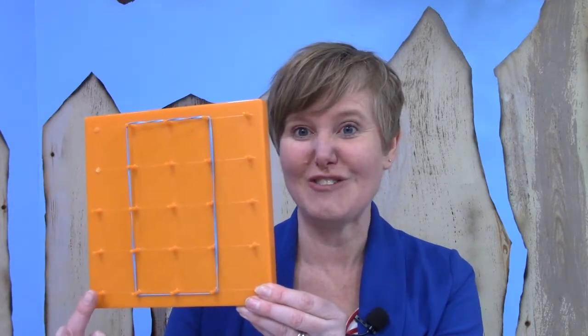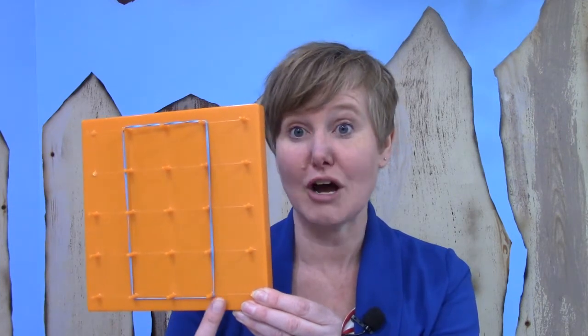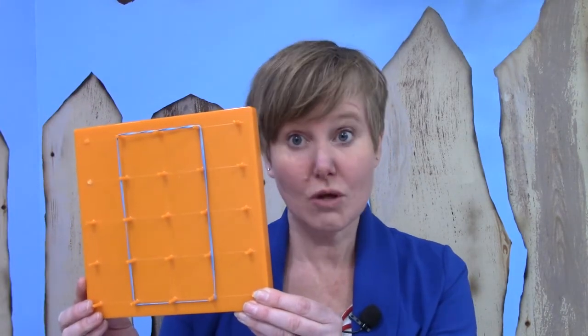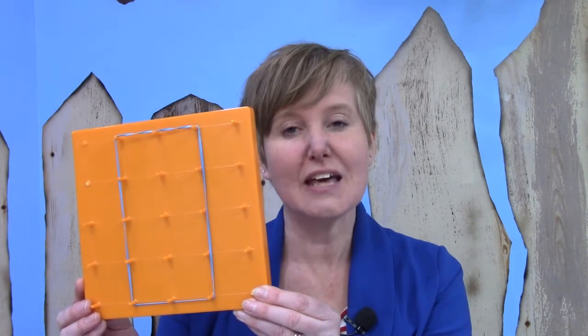My shape does not start at the very corner peg. It starts in one and it goes across two and it goes all the way up to the top and across. Could you make yours look the same? If you do then yours would be congruent because it would be the same shape and the same size.